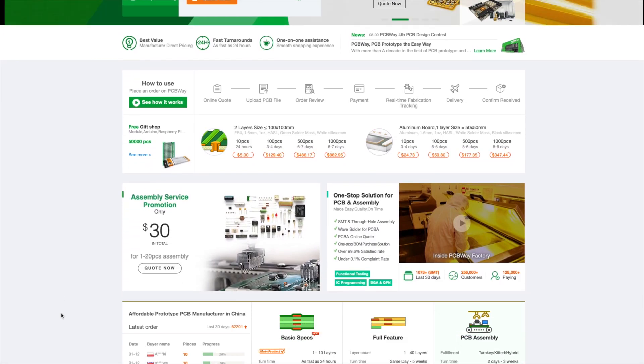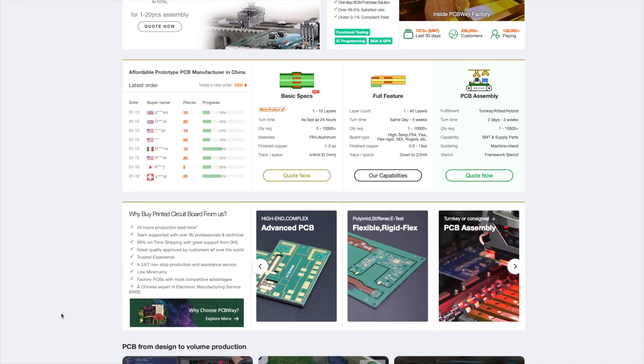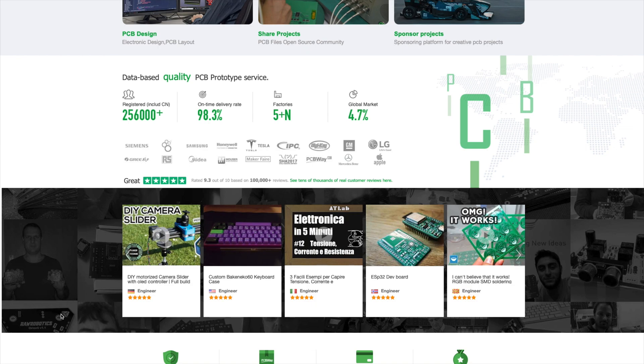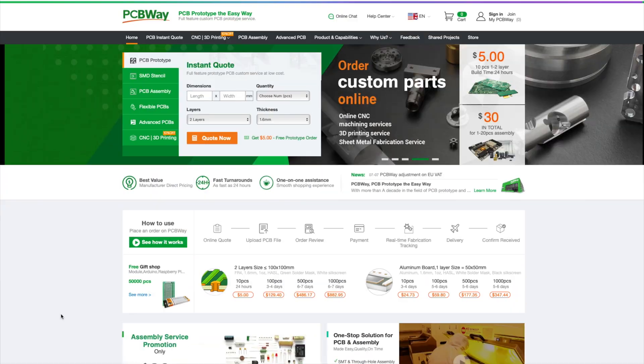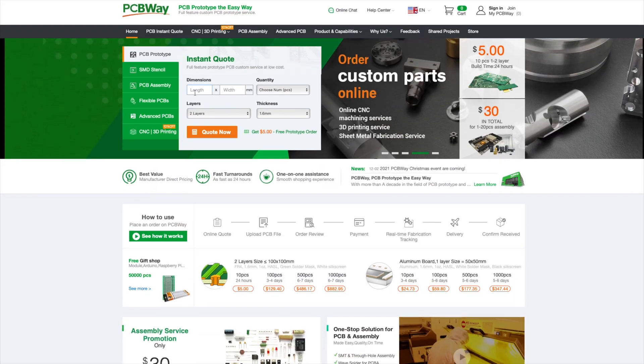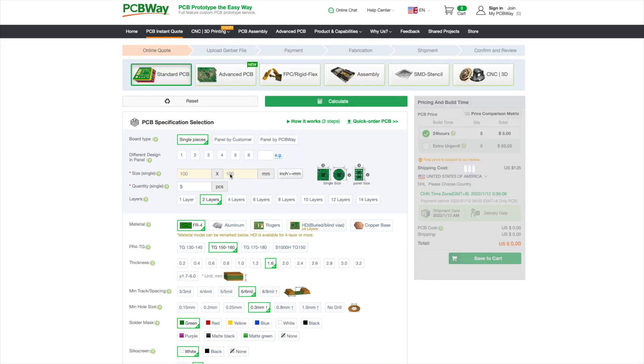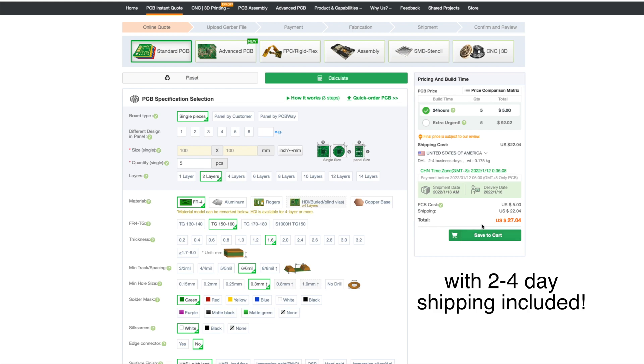Quickly before jumping to today's video, I want you guys to hear a short message from today's sponsor, PCBWay. Special thanks to PCBWay, which is a one-stop shop for all your PCB prototyping, 3D printing and CNC machining needs. Click the link in the description to buy 5 PCBs with 2-4 day shipping for under $30. I've personally used PCBWay before being sponsored by them to order PCBs for myself and over 100 colleagues from university for a class project, and the interaction with them has always been great, same as with the quality of the delivered PCBs. No matter how complex your PCB requirements are, PCBWay has got you covered.